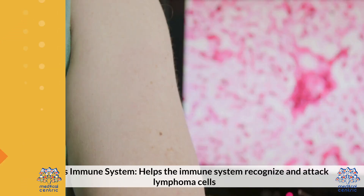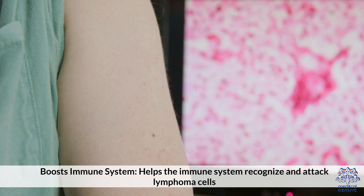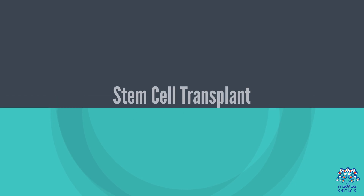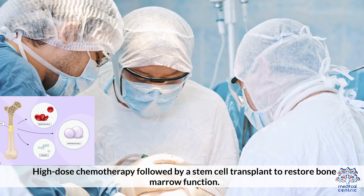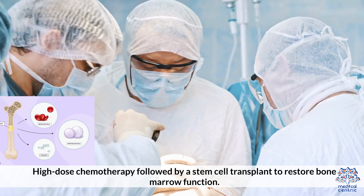Immunotherapy boosts the immune system, helping it recognize and attack lymphoma cells. For refractory cases, a stem cell transplant may be used, involving high-dose chemotherapy followed by a stem cell transplant to restore bone marrow function.